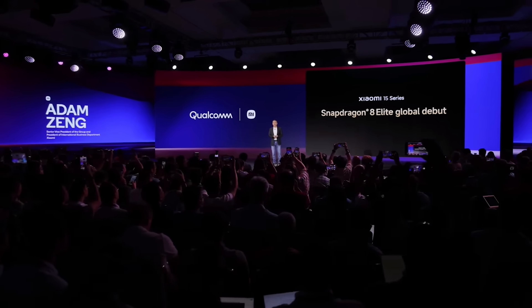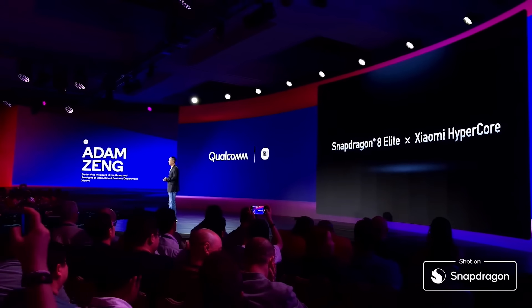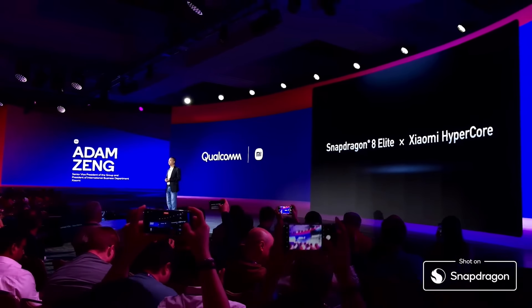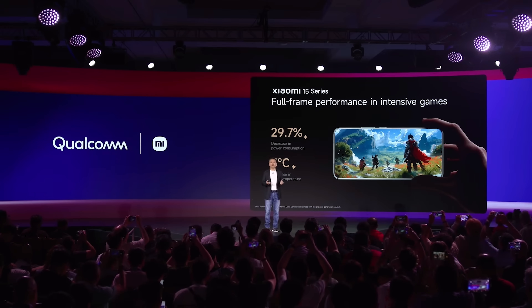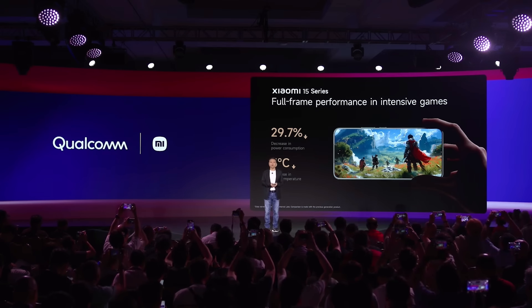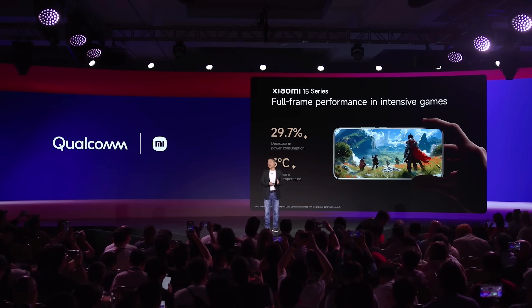I have already started using Xiaomi 15. At Xiaomi, the user experience is the most important. That's why we are also introducing Xiaomi HyperCore. It's a major step forward in developed technology. With the powerful Snapdragon 8 Elite working with Xiaomi HyperCore, Xiaomi 15 Sirius can deliver amazing performance.